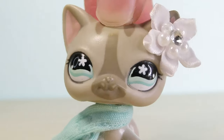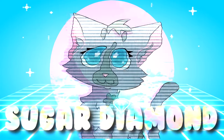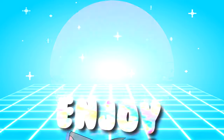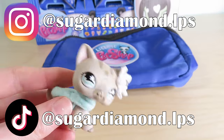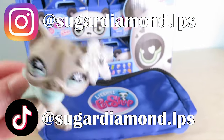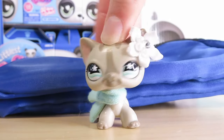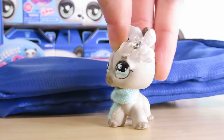Oh my goodness, guys, you will not believe what I just got in this package! Hey everyone, it's Sugar Diamond here and Basic Fun sent me a package. I'm sure most of you are aware that LPS are coming back — that is right, the bobble is back, my friends. Basic Fun reached out to me asking if I would be willing to review this and of course I said yes. I'm here to show you and give you guys an honest review about these new LPS.